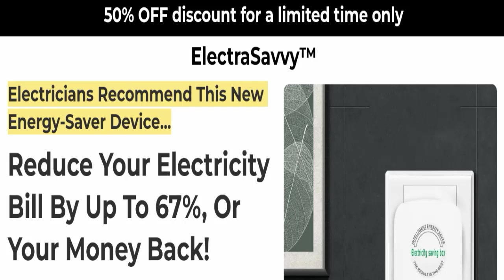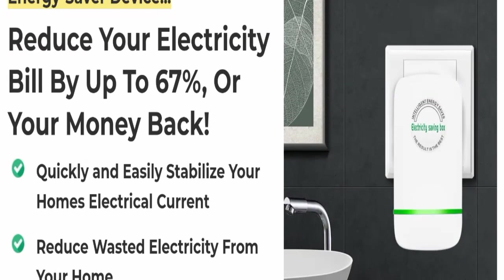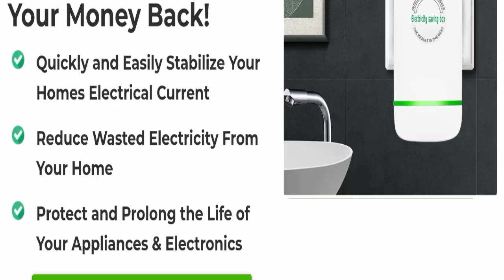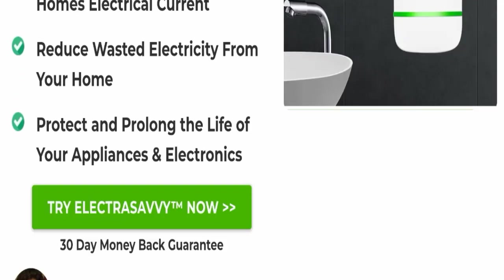Without wasting time, let's get started. The product name is Electra SCV, also known as an electricity saving box. According to the product, it can reduce your electricity bill up to 67 percent or your money back. It also quickly and easily stabilizes your home's electrical current, reduces wasted electricity, and protects and prolongs the life of your appliances and electronics.